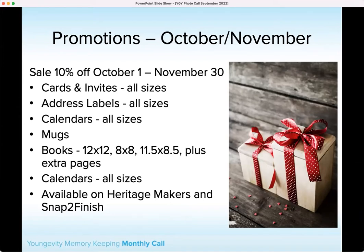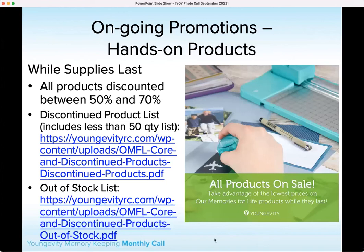Take advantage of these starting October 1st, and we'll get some social squares and things for you so that you can share those as well. As always, we have our ongoing promotions with our Memories for Life. Next we'll talk about Anthology DIY, so make sure you're taking advantage of those as those items are selling through.